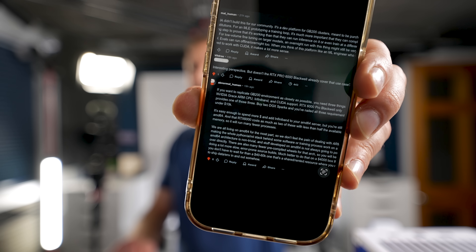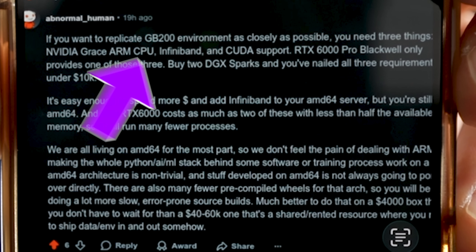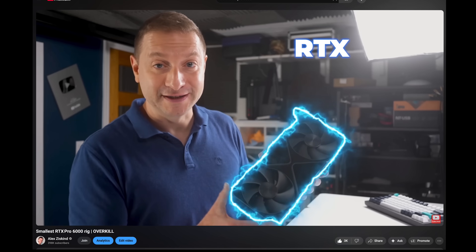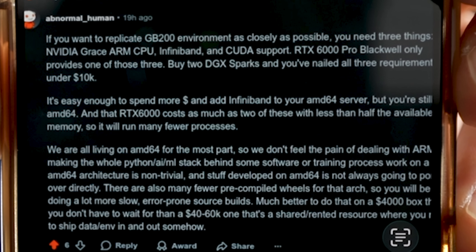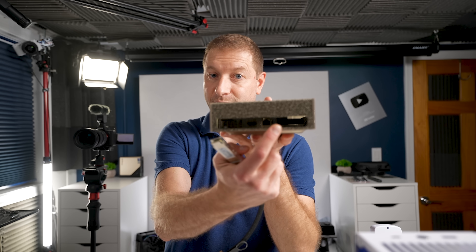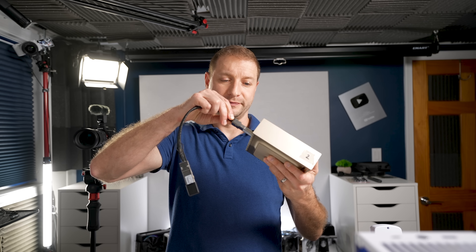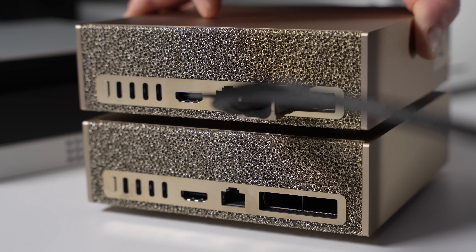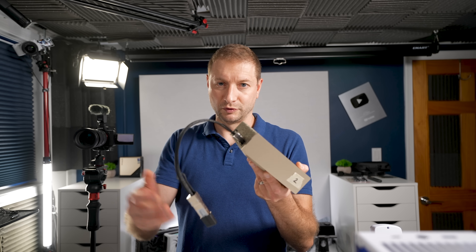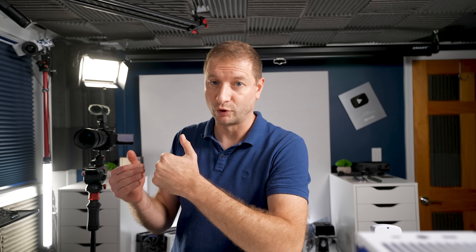A Reddit post from Abnormal Human points out: if you want to replicate the GB200 data center environment as closely as possible, you need three things — an NVIDIA Grace ARM CPU (which this has), InfiniBand (which this has), and CUDA support. An RTX Pro 6000 Blackwell only provides one of those three, but two DGX Sparks nails all three requirements for under $10,000. These QSFP56 ports support 200 gigabit networking to connect multiple units together — that's the kind of networking you get in data centers, making this a serious pro box.